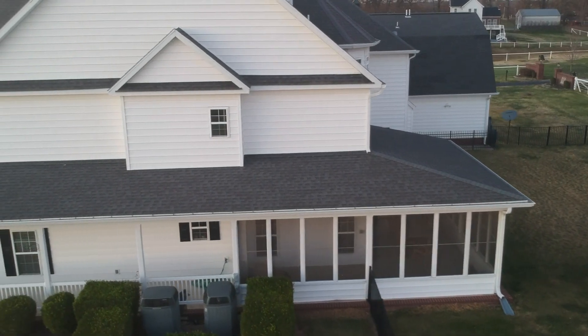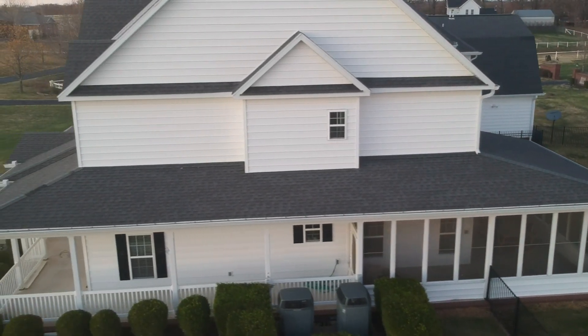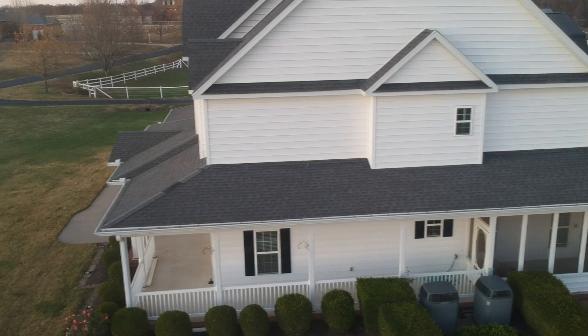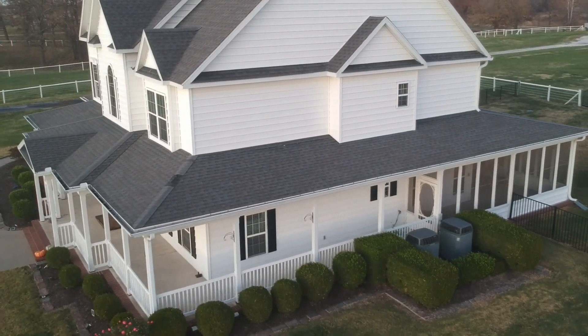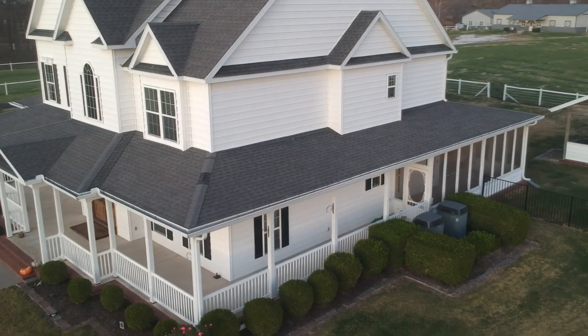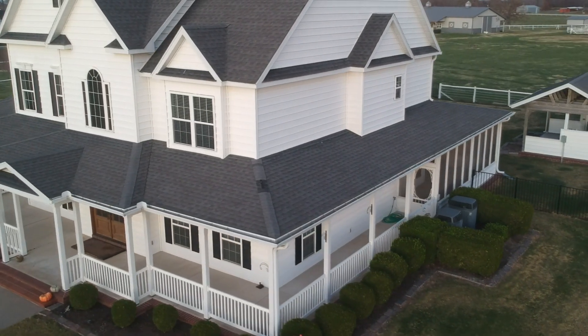This home sits about 15 minutes outside of Bentonville, Arkansas. We are surrounded by farmland and a few really wonderful neighbors. It has a screened-in porch on the back and a wraparound porch that goes from the side all the way to the front.